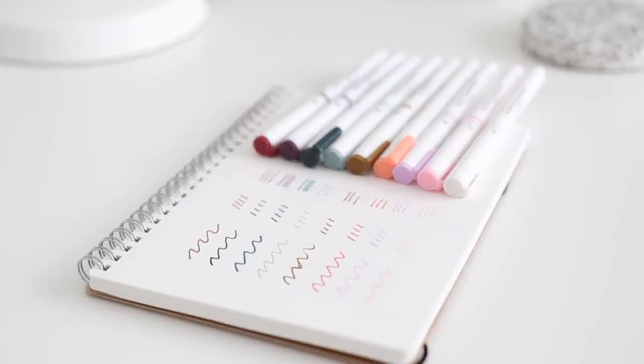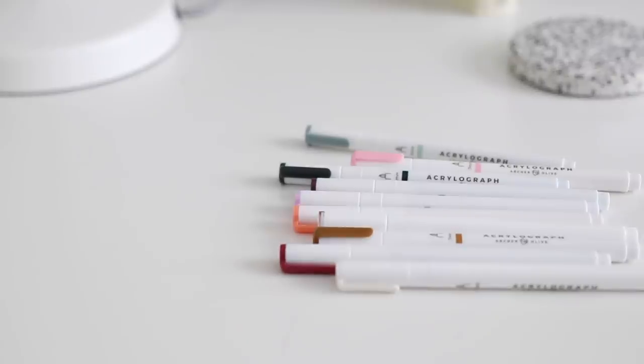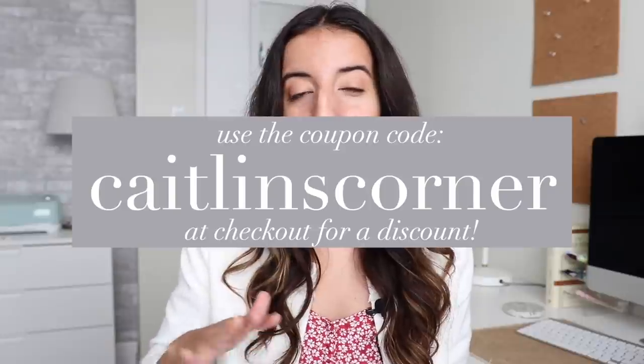I'm going to include links to this specific set as well as links to all of the products I mentioned in today's video down in the description box below. And fun fact — I actually now have a coupon code with Archer and Olive. If you go to checkout and use the promo code Katelyn's Corner, you will get 10% off a majority of the things on their site. I feel like 98% of the things on their site applies to this discount. I'm so pumped about this because you guys hear me talk about Archer and Olive all the time. I love their dotted notebooks for my bullet journal, and just the brand itself is so fun, so it's nice that I can pass on some savings to you. The discount code isn't going anywhere anytime soon, so you can use it when you're ready.